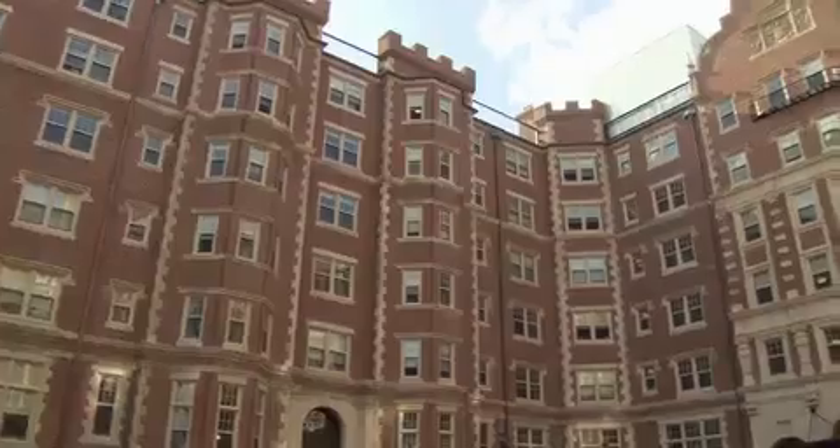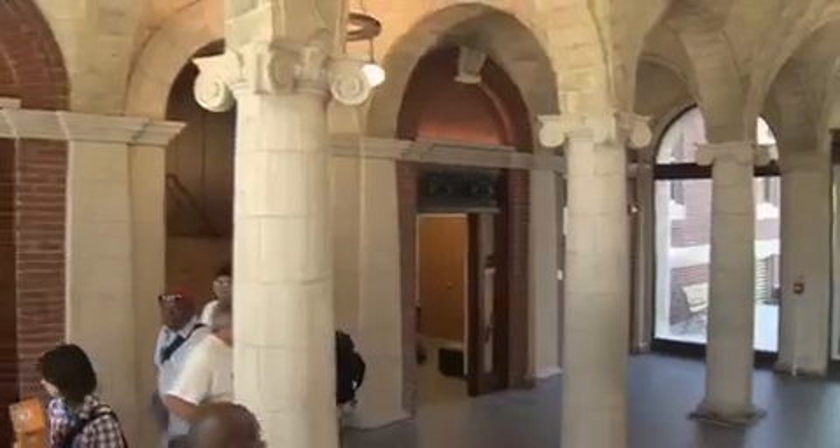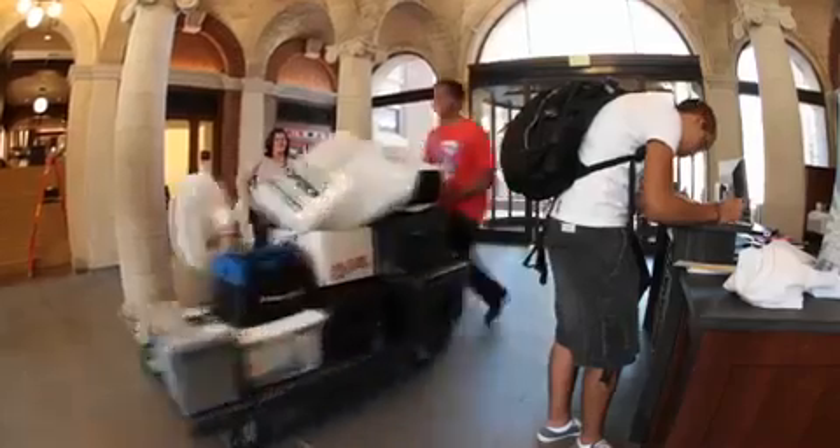When students first come in, I hear things like, wow, amazing. I never knew MIT had a building so beautiful. Oh, the rooms are gorgeous. Are we going to live in this place? I can't believe it. I'm never moving out. It's really amazing.